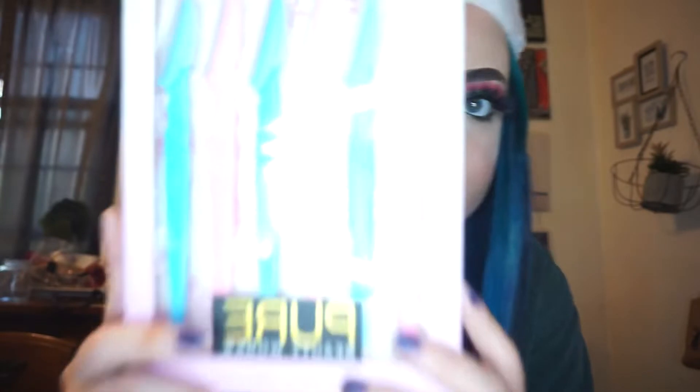My parents got me these eyebrow razor thingies — there's pink and light blue. My older sister got me a Google Home, so I can say 'Google, play my music' and it'll play automatically. Thank you, Caitlyn. I haven't used it yet but I'm super excited to try it out.